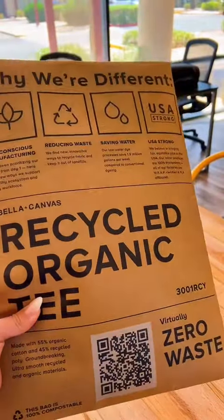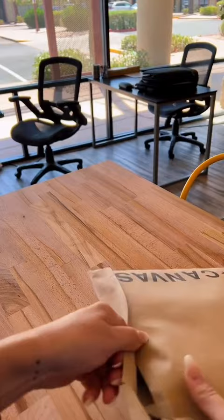Let's do a little unboxing. Bella+Canvas sent us over this shirt. We do carry Bella+Canvas and you can print anything on it — screen printed, direct-to-film, direct-to-garment printing — we can do it all.